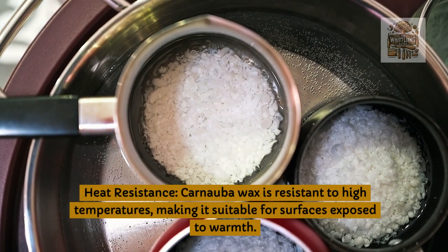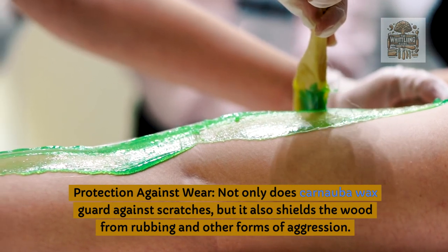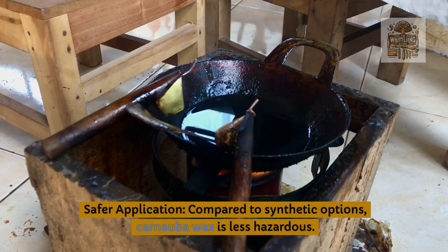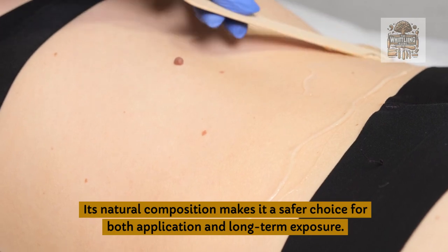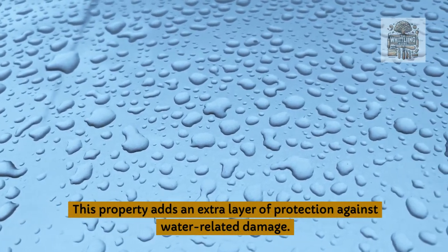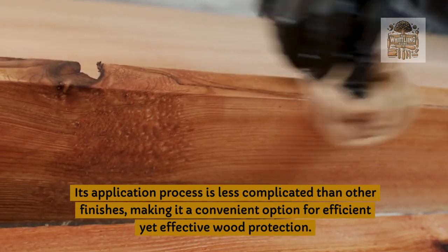Heat resistance: carnauba wax is resistant to high temperatures, making it suitable for surfaces exposed to warmth; this quality adds to its durability and suitability for various applications. Protection against wear: carnauba wax guards against scratches and shields the wood from rubbing and other forms of wear, helping maintain the wood's original color and texture. Safer application: compared to synthetic options, carnauba wax is less hazardous; its natural composition makes it a safer choice. Water resistant: the water-resistant nature of carnauba wax is advantageous for surfaces that might encounter occasional moisture exposure. Efficiency: applying carnauba wax is both easy and swift, making it a convenient option for effective wood protection.